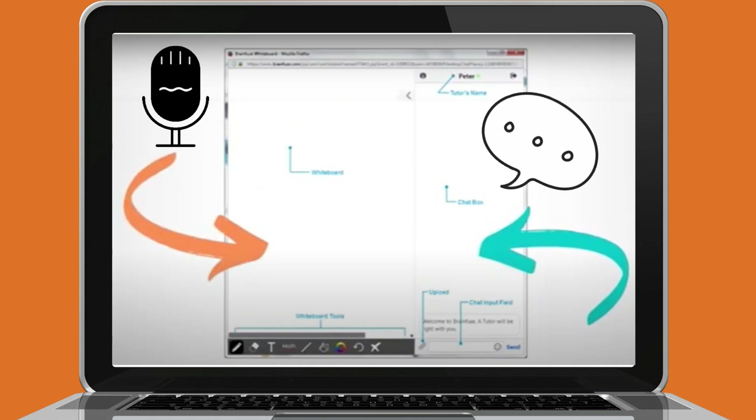This will open up the Live Tutoring window. In this window, you can use a whiteboard or chat back and forth via audio or text to get help with ACT and SAT prep.